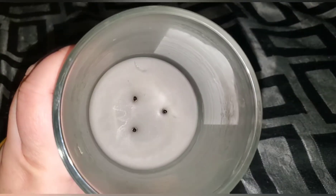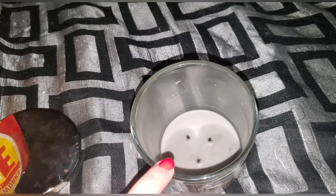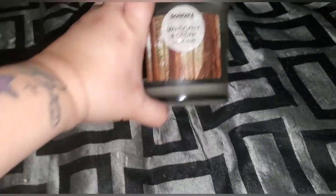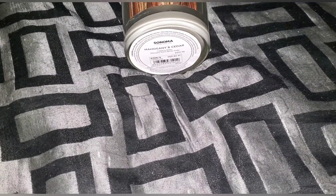As you can see, it burned very good, all the way basically to the bottom. If you wanted to get that last little bit of wax, all you have to do is put it in the freezer and it will pop right out. I highly recommend the mahogany and cedar — I would definitely repurchase that one.